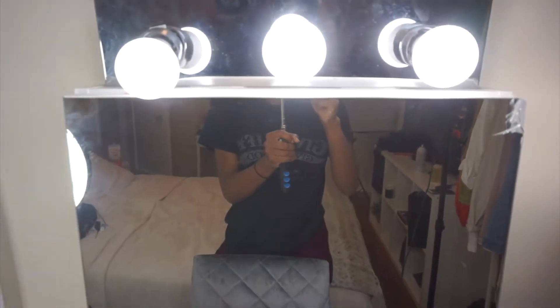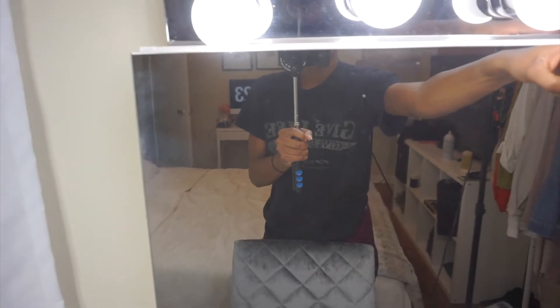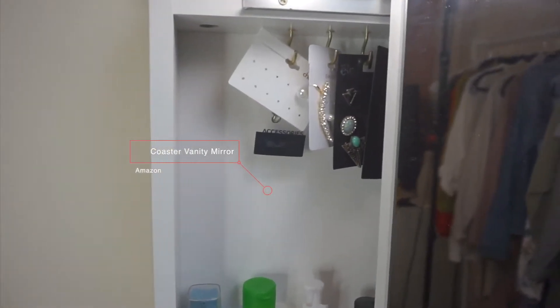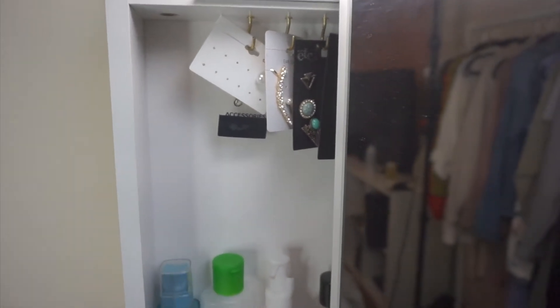This is my vanity station, where I get ready in the morning. This mirror actually opens up, which is really cool — it's kind of a double. In here I have jewelry, some earrings and stuff that I don't wear too often, so I keep it in there.